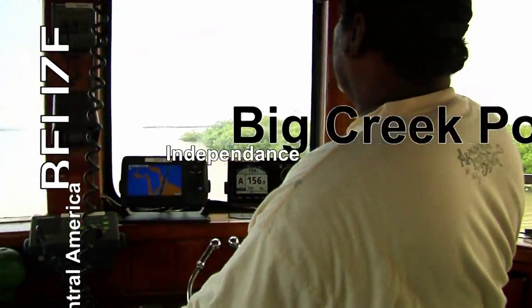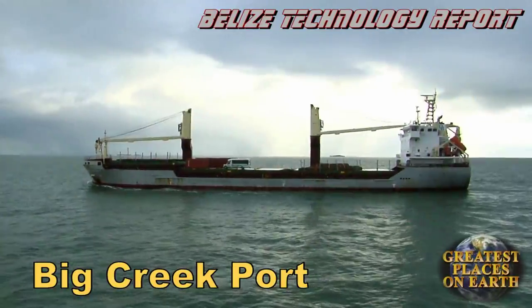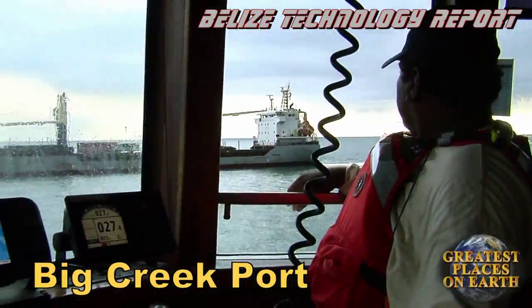There's high adventure in the activities at Big Creek Port in southern Belize. Follow the crew bringing in this cargo ship to Big Creek Port to unload.